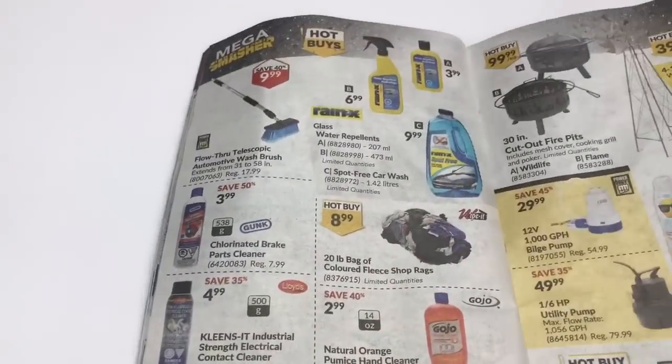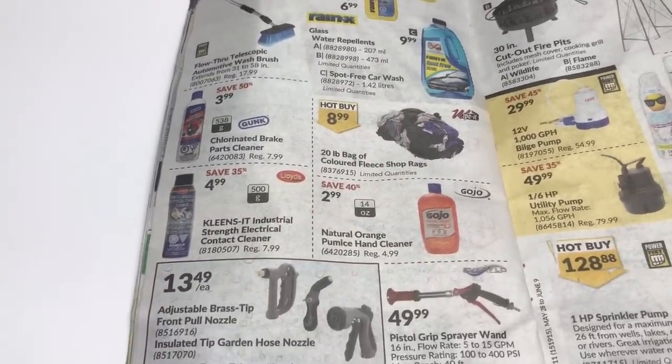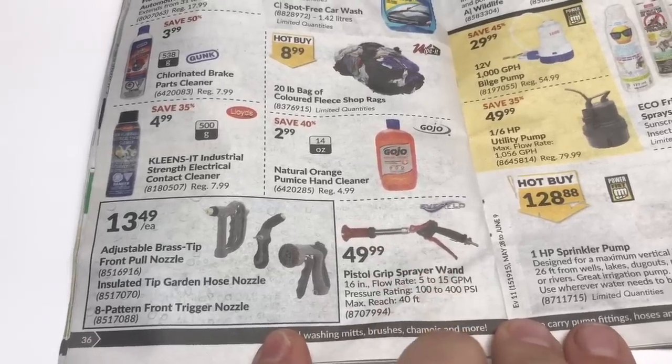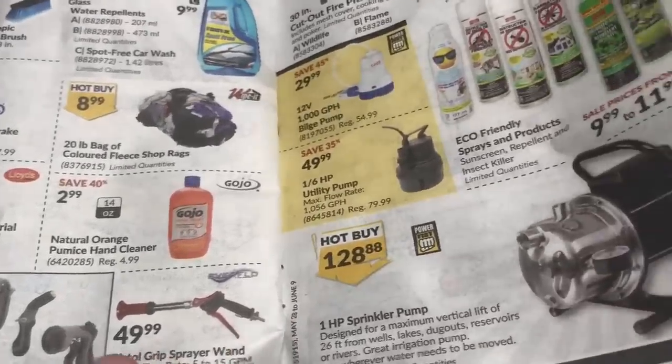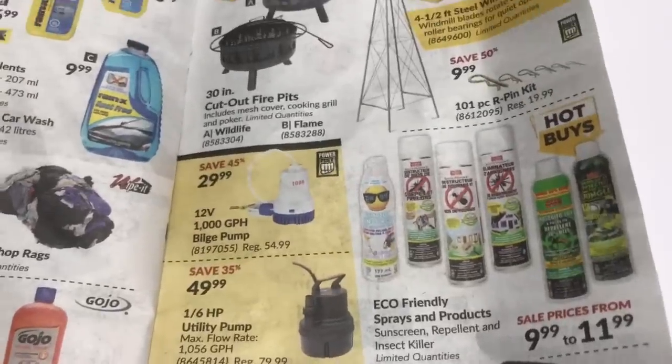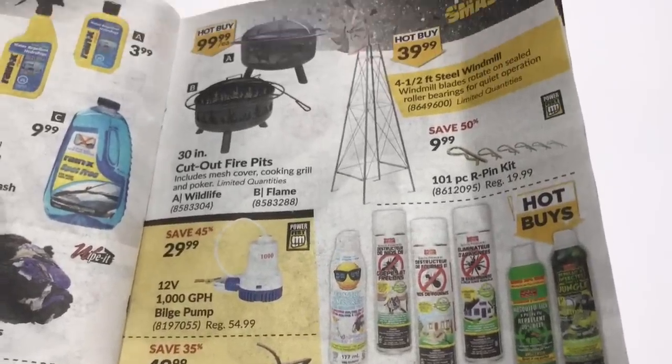Oh, wash stuff — I actually do have to wash our travel trailer; it really needs a wash. Must get on to that. That's kind of neat — pistol grip sprinkler pump. No thanks though, we've had enough rain this year; I'm not worried about watering.